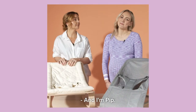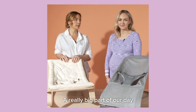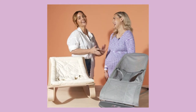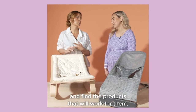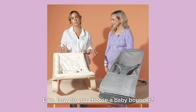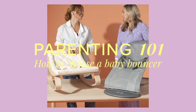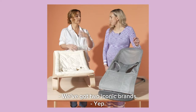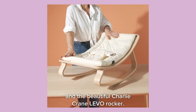Hi, I'm Georgia and I'm Pip, and we're from customer service at The Memo. A really big part of our day is helping new and expecting parents navigate their way through and find the products that will work for them. Like, how do you choose a baby bouncer? We've got two iconic brands: the BabyBjorn and the beautiful Charlie Crane Levo Rocker.